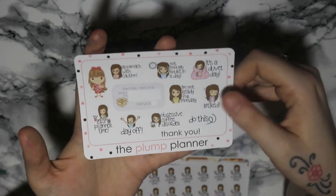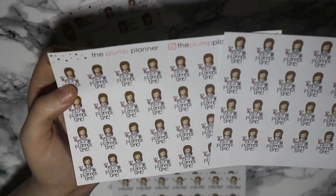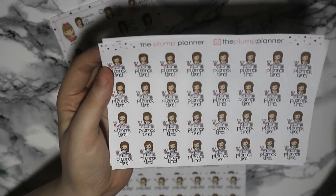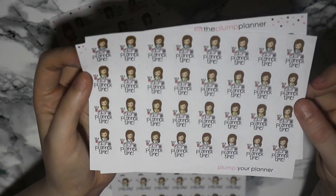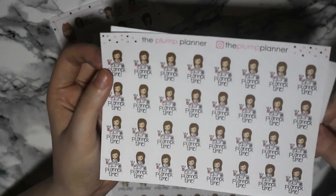I really like this one — it just says 'day off' and then there's parcels, 'I'm not ready for Mondays' and stuff like that. So the first ones I ordered were these planner time ones — there's a sheet of a girl in a blue t-shirt, a green, a yellow, a white, some pinks, purples and blues, so she's wearing different colors each time, just with a little planner, pen and stuff.